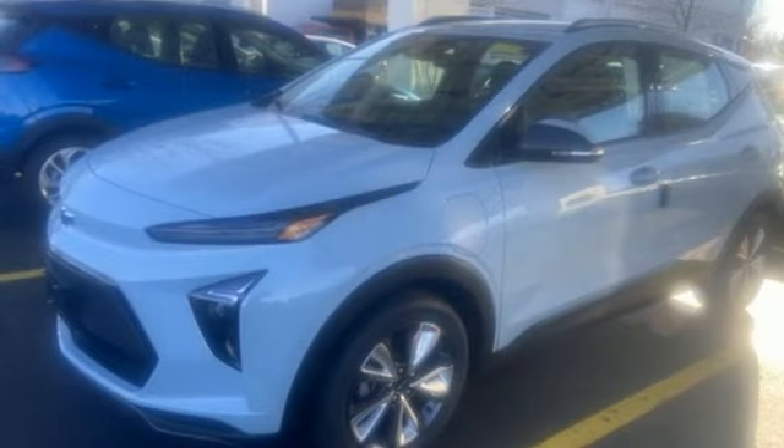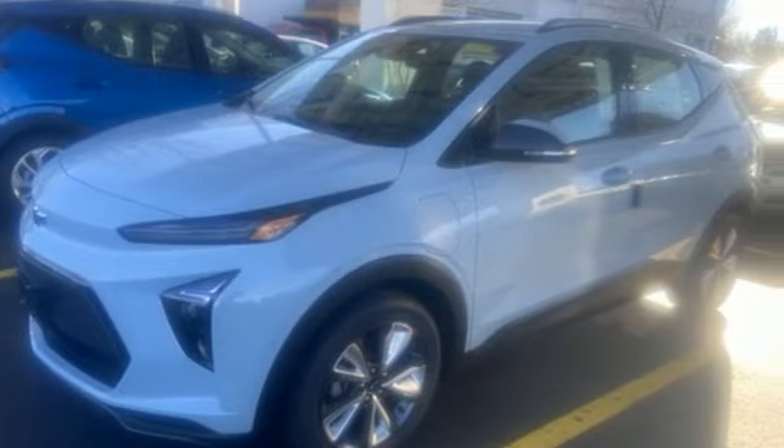Performance, value, durability. Chevy. Experience it for yourself today.